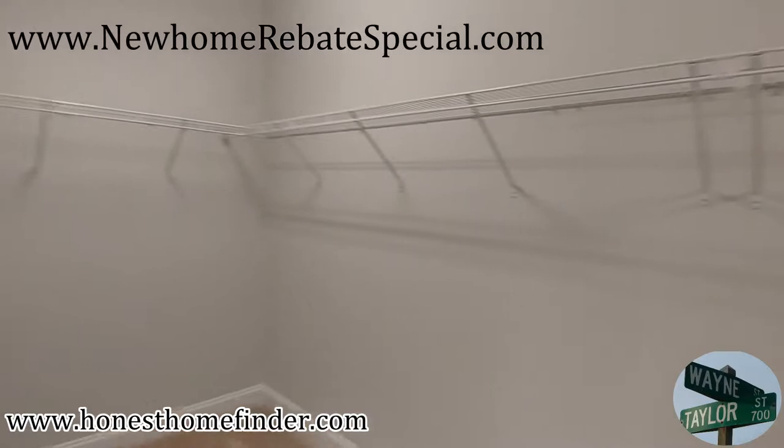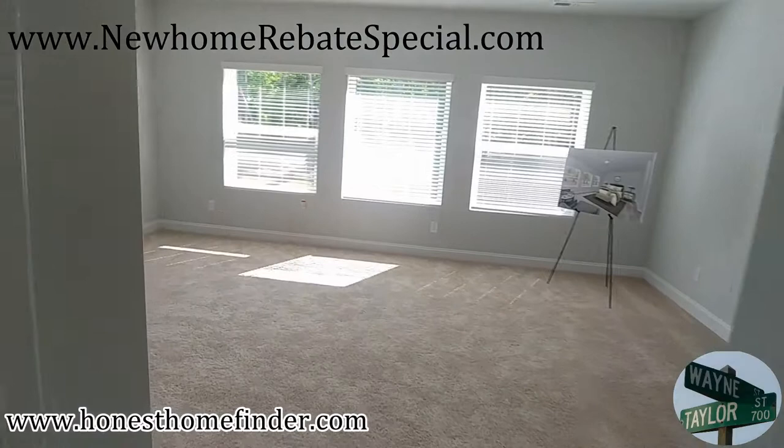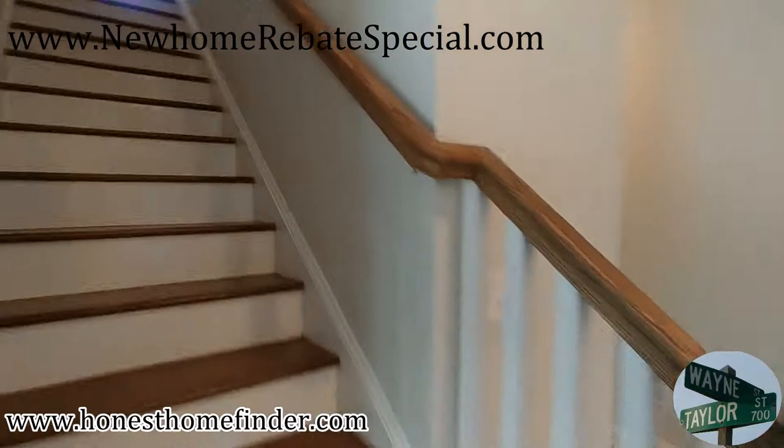I've got to get out of here, I'm choking on these fumes. Realtor found passed out in inventory home making YouTube videos. Hubble — David Weekley Homes, Wayne Taylor, Wilkinson ERA, honest homefinder.com. This is going to be the worst video I've made in a while — I apologize, but I'm still going to post it.